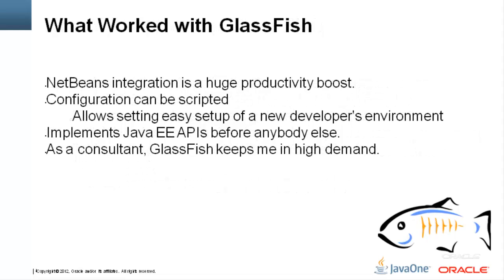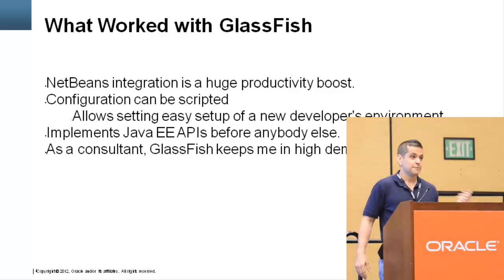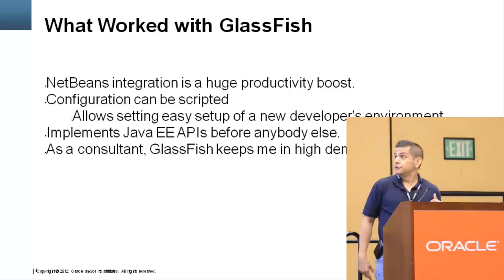Another thing that worked really well with GlassFish: with other app servers, when a new developer joins the team, you have to set up all the JDBC connection pools, JMS resources, and so on — it takes time to get someone up to speed. GlassFish has this command-line tool, asadmin, that can be scripted. So you can write a script to set up all those resources and get a new developer up to speed in no time.